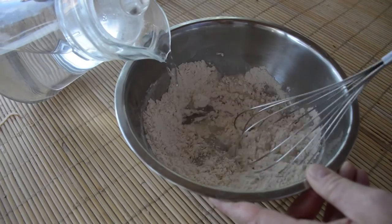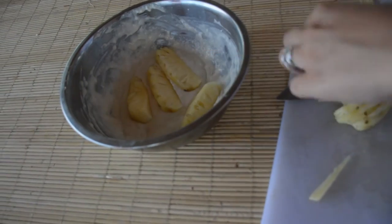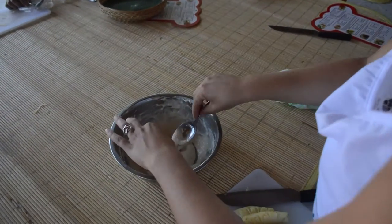To top off the meal we made our own batter for deep fried pineapple slices. The juicy sweetness with the crunch of the batter was perfect and it was a great way to finish our five course cooking class.